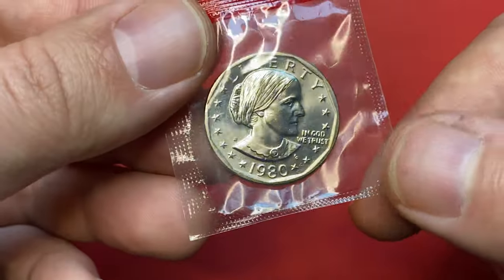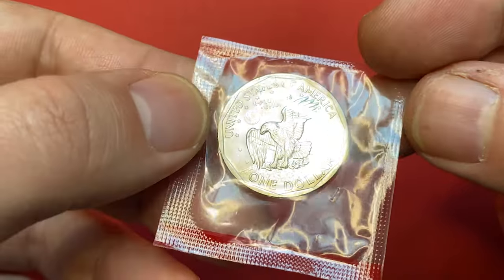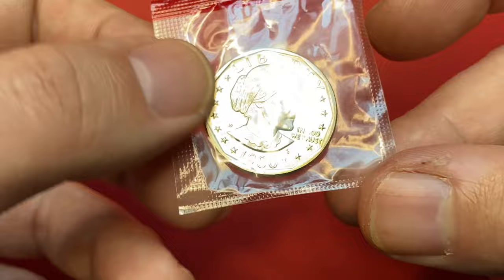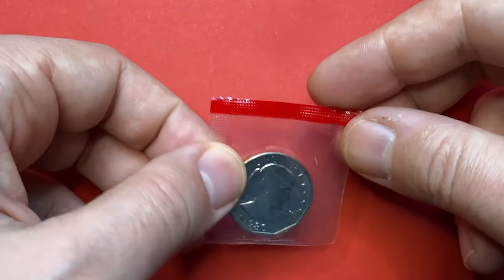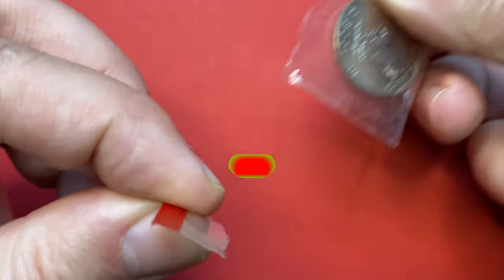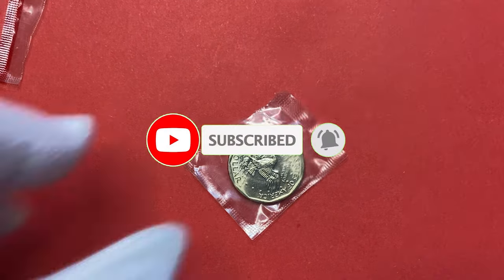Hello dear viewers. In this episode I'm going to show you an uncirculated 1980-D Susan B. Anthony dollar inside its mint cello — a superb gem struck in Denver. I'll talk about mintage, physical features, and value of not only the Denver variant but Philadelphia struck dollar coins as well. So let me put on gloves to avoid leaving fingerprints on this exquisite coin.